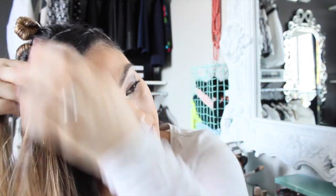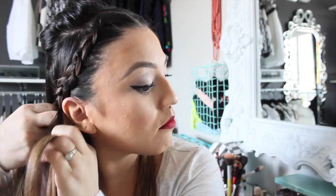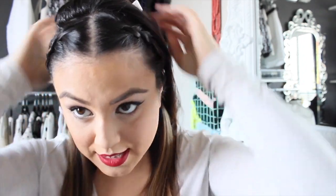Now we can do this side. There are your two braids. We can put the hair down and add volume, curl it, and it'll look super cute.